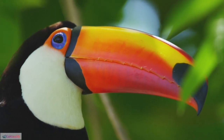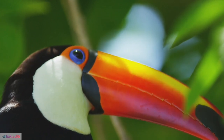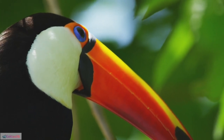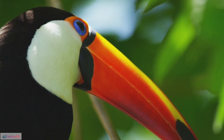46. Daytime foraging: They are diurnal birds, actively foraging for food during daylight hours. 47. Toucan evolution: Toucans have evolved over millions of years, adapting to their specific ecological niches within the rainforest.